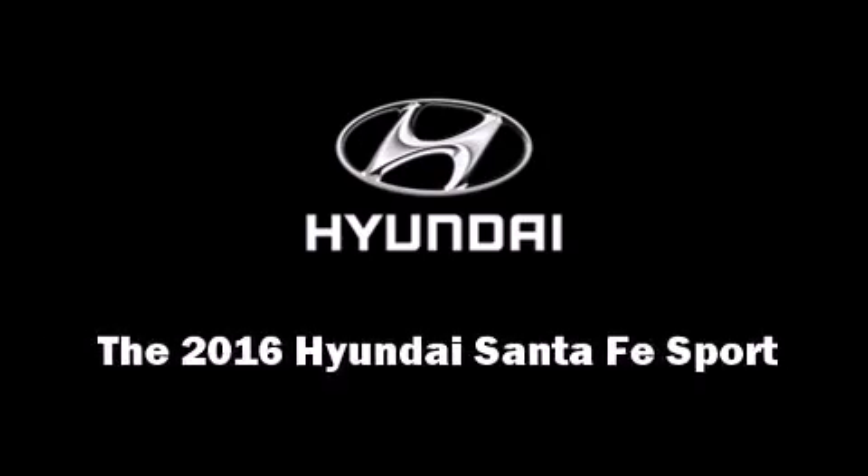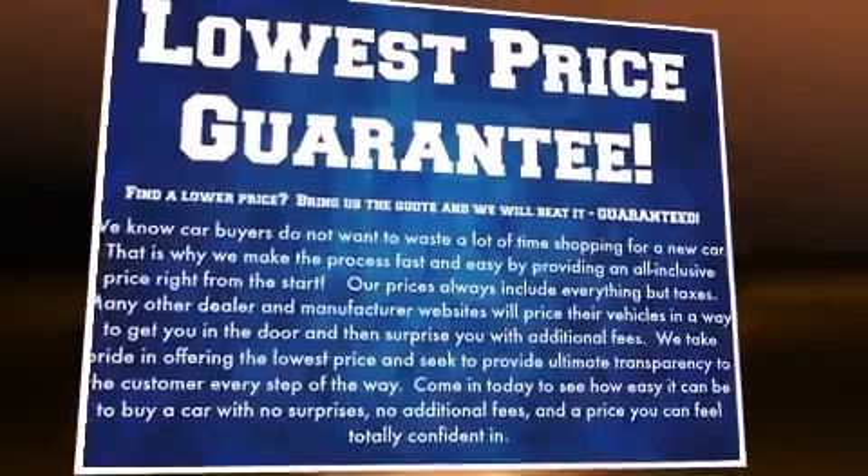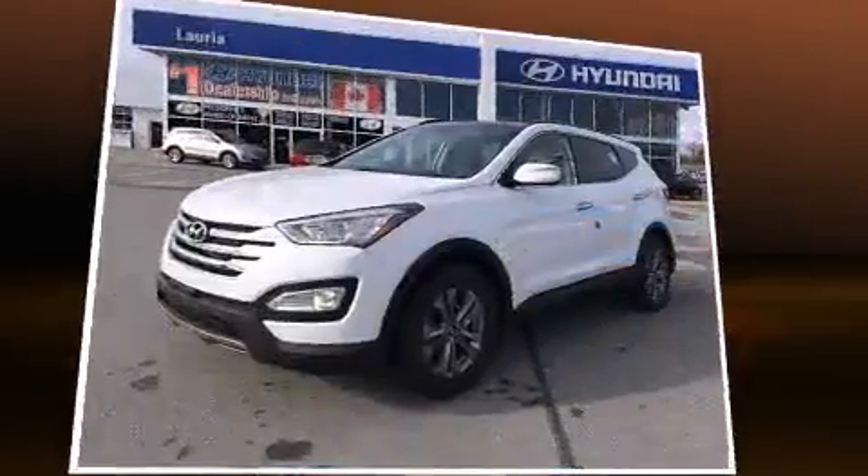Introducing the 2016 Hyundai Santa Fe Sport. Under the hood, you'll find a four-cylinder engine with more than 170 horsepower.